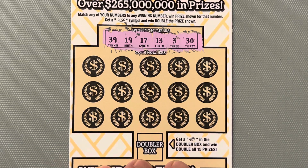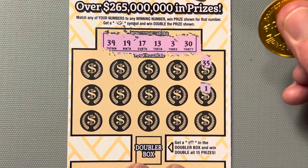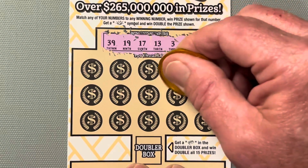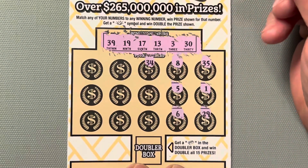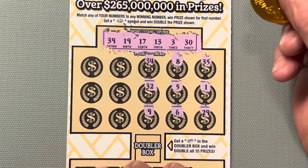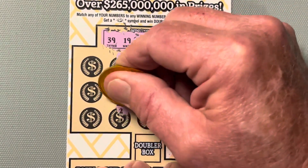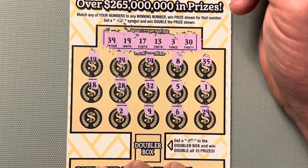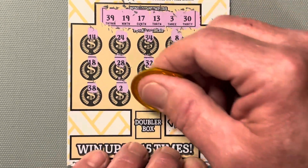All right, let's go get us some — hidey-ho! Here we go. 35, 29 — would have been so fine. 8, 5, 6, 34, 32. Ooh la la, new wavey. 24, 28, 2 — one off. 14, 18 — that's an 18, between 19 and 17. And a 38, another close call.